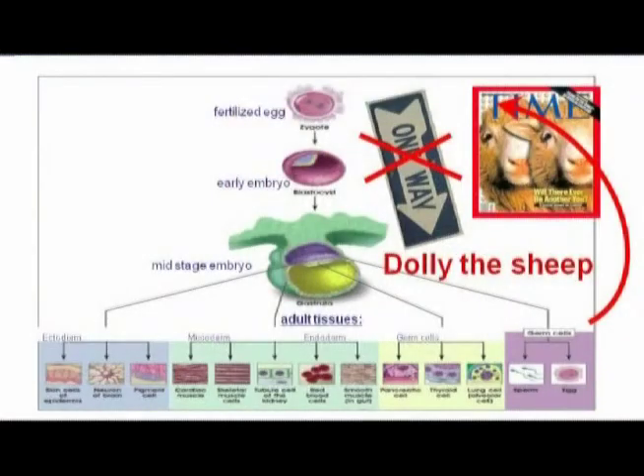Embryo development has really been considered as a one-way road. Whenever you differentiate in the embryo, the notion in the field has been that you can never go back. However, it was really Dolly the Sheep — the Dolly experiment — which proved this concept completely wrong. We now know that you can go from completely mature adult cells all the way back to a totipotent state.